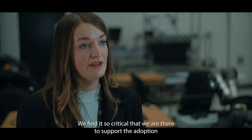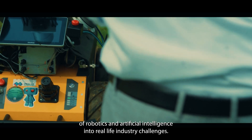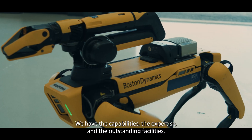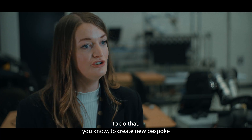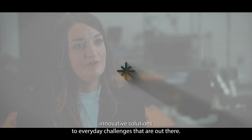We find it so critical that we are here to support the adoption of robotics and artificial intelligence into real-life industry challenges. We have the capabilities, the expertise, and the outstanding facilities to do that — to create new bespoke, innovative solutions to everyday challenges that are out there.